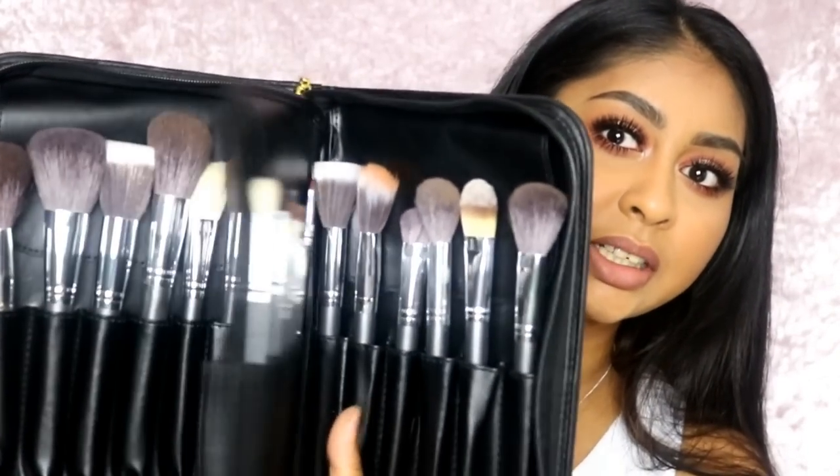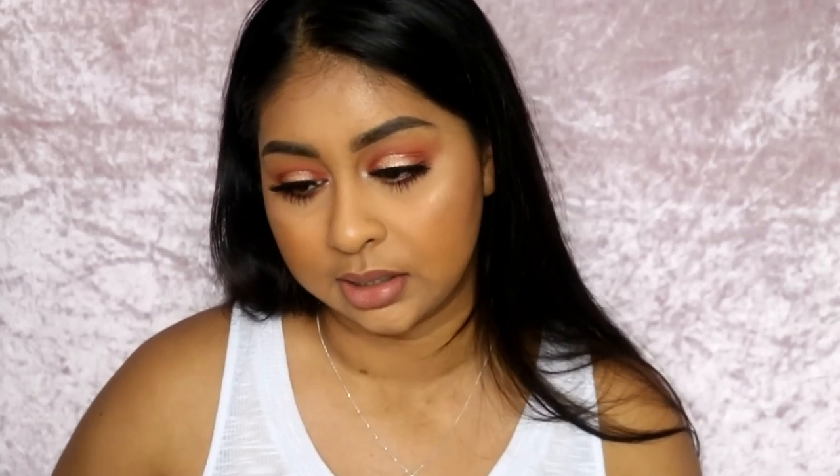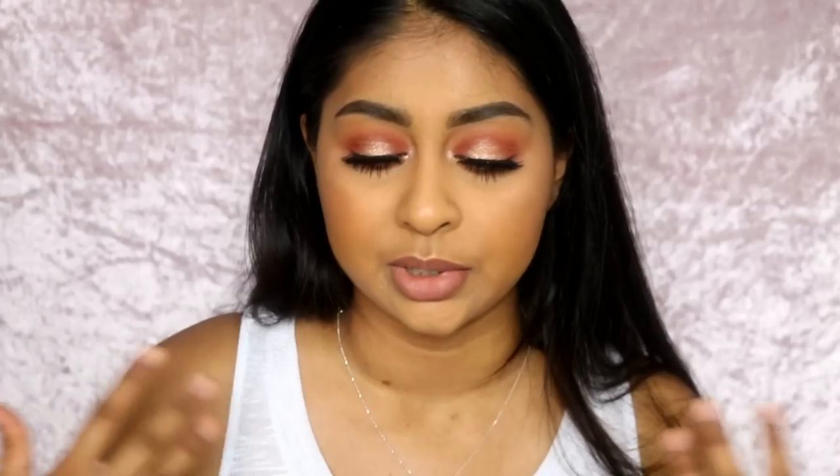I did also use this amazing brush set from Doe Color — you get a ton of brushes and it closes up and zips up, which is amazing if you're a makeup artist or just want a bunch of brushes. They're super affordable. From my previous videos on affordable makeup brushes, you know that brushes from China can still be really good quality, and these ones are really nice. If you use the code 'Anushka' you can get 10% off — I'll leave everything in the info box.